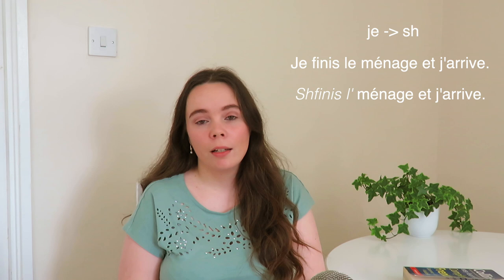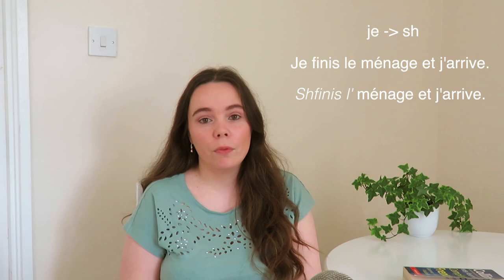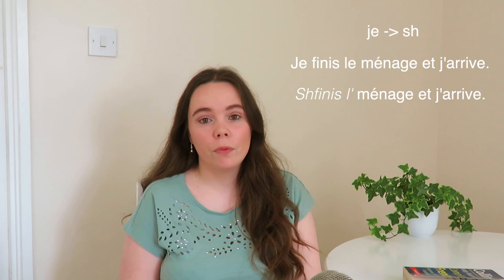In your exams, use what your teachers tell you — I'm just teaching you this so that you can improve your French accent or understand natives. So 'je' is often pronounced 'sh': 'sh'fais les courses.' Another example: 'Je finis le ménage et j'arrive' — you would say 'sh'finis le ménage et j'arrive.' So 'je' pronounced 'sh.'